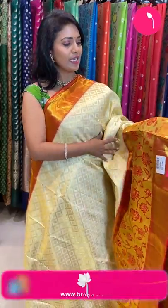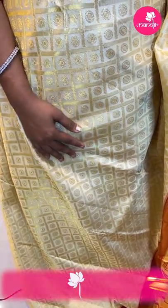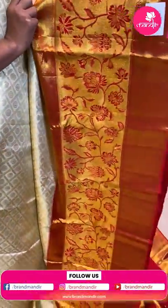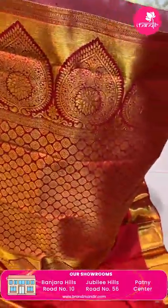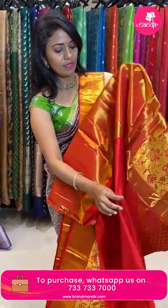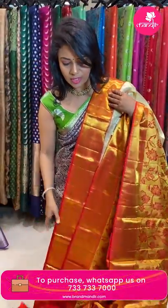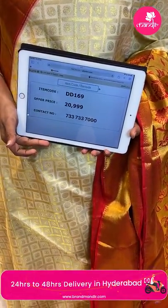Perfect traditional combination — cream color with red, chala rich and grand looking. All over the body, cross checks with floral alignment. The border is contrast, very huge, chala rich looking, with cross khadi in the middle with florals and cross khadi again. The pallu is contrast with floral brocade design. The blouse is contrast plain with a huge border — changing the blouse style can elevate the total saree look. Saree code DD169 and the price is ₹20,999.